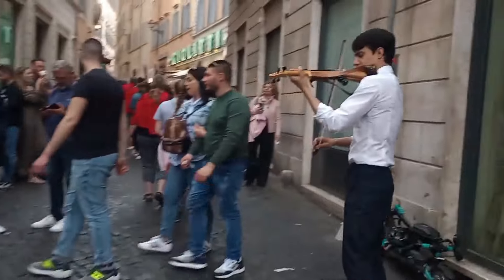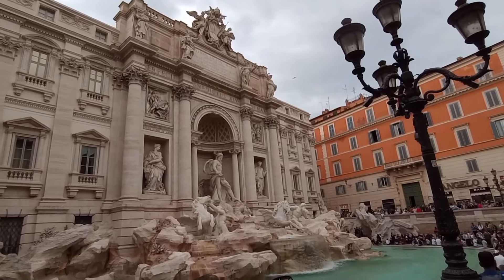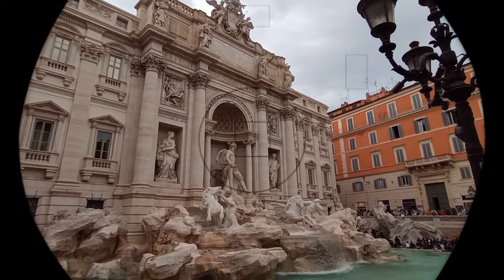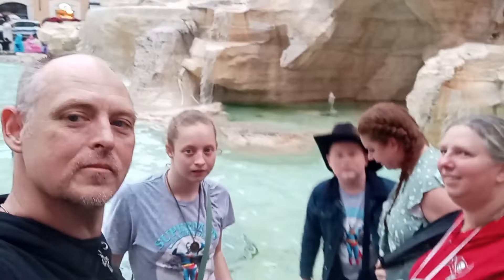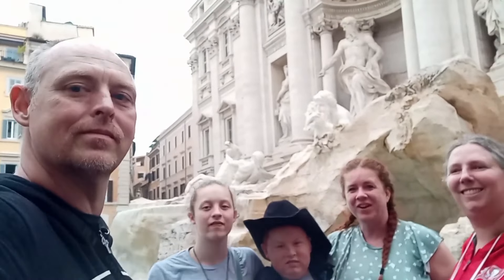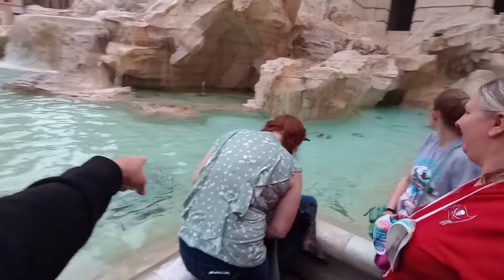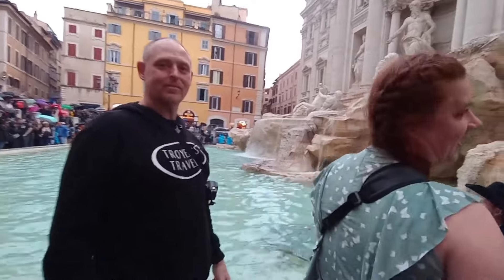Now we're going to walk about 10 minutes down the road to Trevi Fountain, which is another very famous site featured in many movies and always super crowded. This is a view from when we were there in May. It's hard to get a good group photo but we managed. There are people willing to take your picture, or you can do a selfie. We were there with our friend Dawn and had a great time throwing coins, just like everyone else. It's rumored that if you throw a coin in the fountain you'll return to Rome. They collect about a million euros in coins every year, most of which goes to charity.